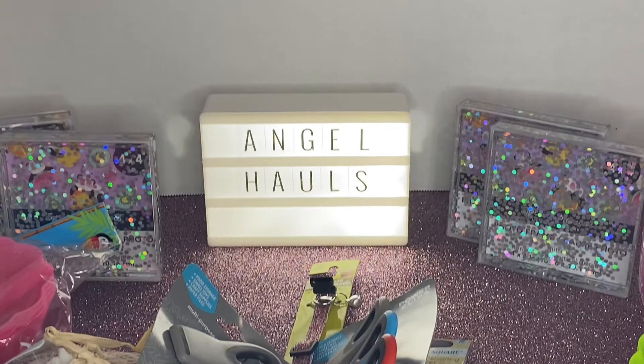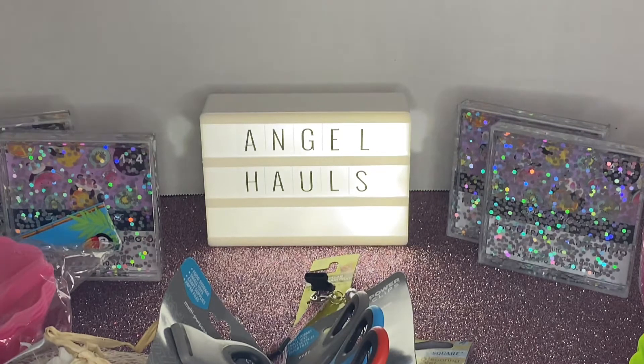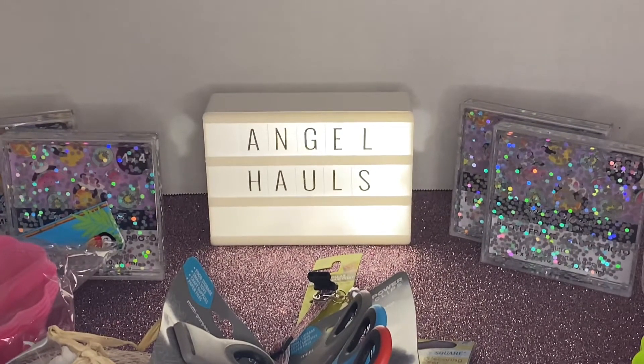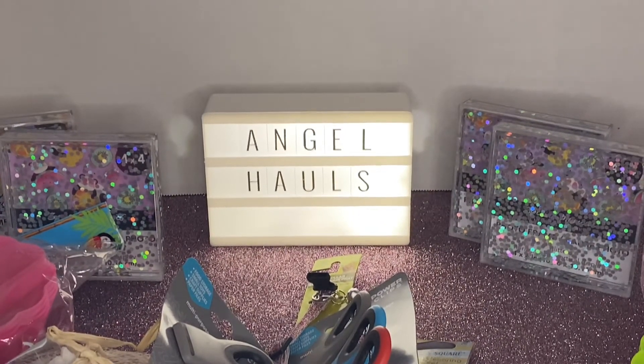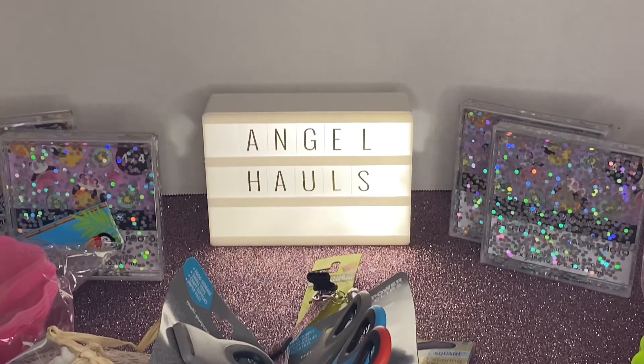The last items I picked up were another set of the jumbo baskets — I found two more. That's everything I picked up at Dollar Tree! I hope you guys enjoyed it. Please like, comment, and subscribe, and don't forget to give me a thumbs up. Please be safe out there — bye guys!